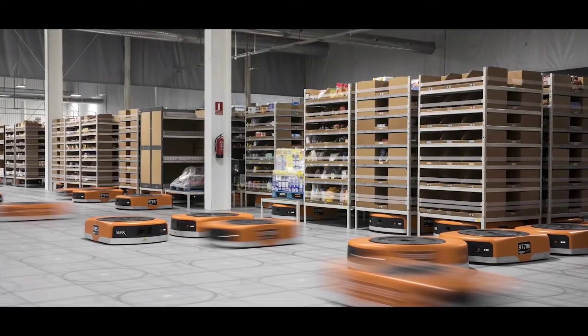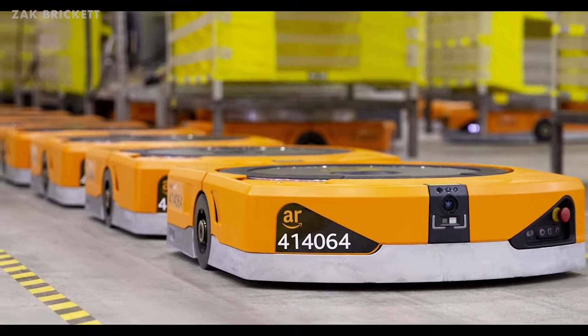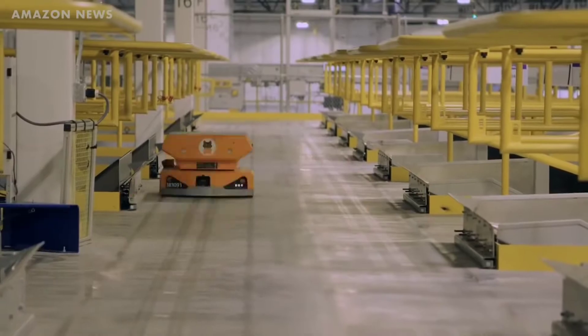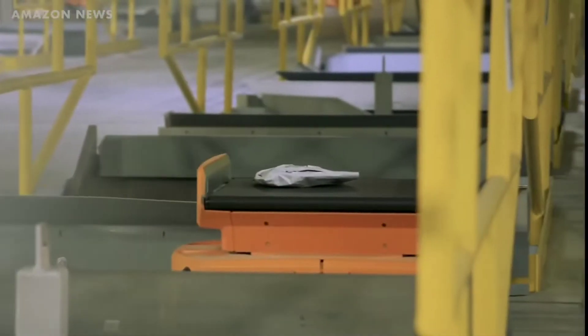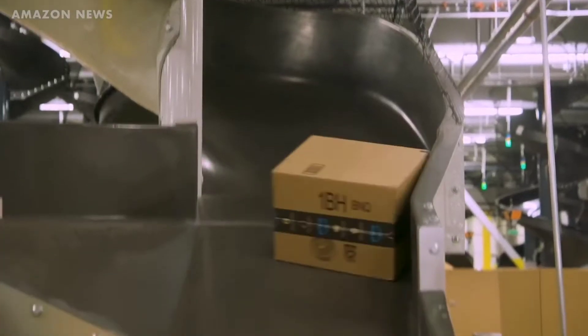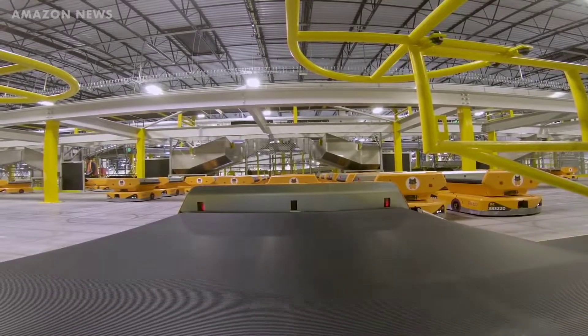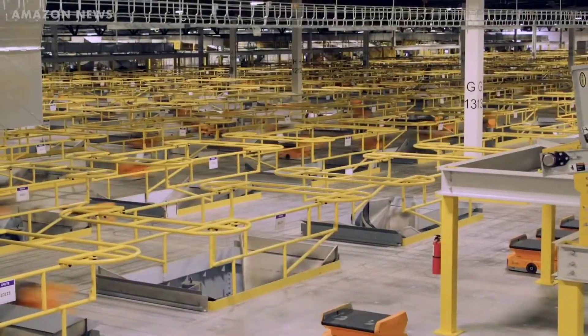The Pegasus is the updated version of the Kiva. It is 10 centimeters or four inches shorter, can lift 110 kilograms or 242 pounds more than the Kiva, and is much cheaper to manufacture as it requires half of the parts. Another benefit of the Pegasus is that it can be transformed — it can have a half-meter or 1.6-foot conveyor belt connected on top, allowing it to transport packages to a chute and slide them down onto a conveyor belt. Amazon says this conveyor belt attachment has halved miss-sorting errors, as the robot rarely puts a parcel in the wrong chute.